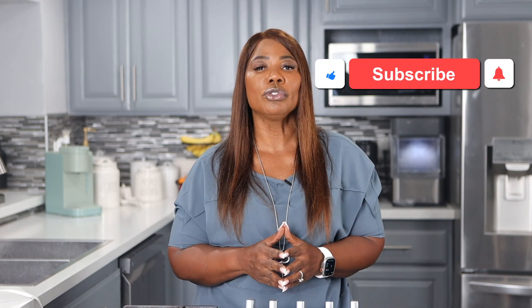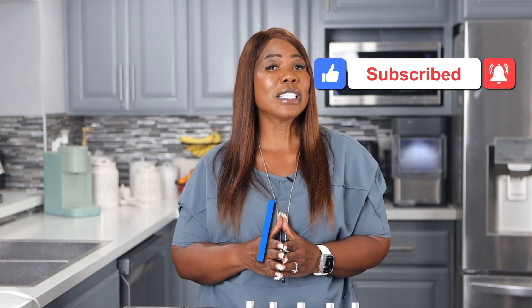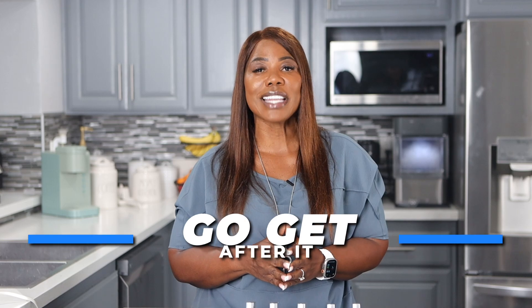That is why I want you to like, comment, and subscribe so you don't miss out on any of this wealth-building information. Now go get after it.